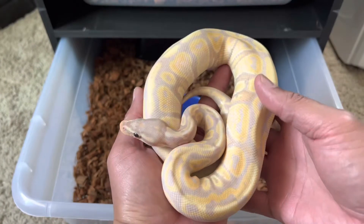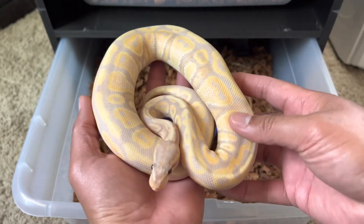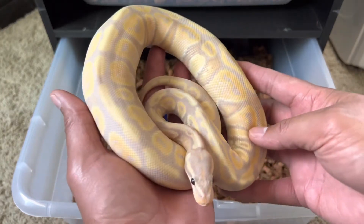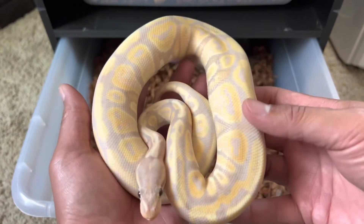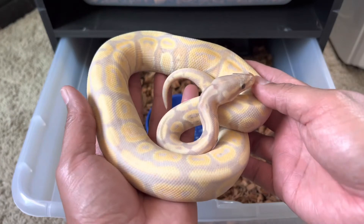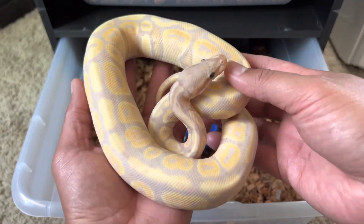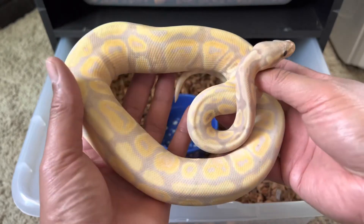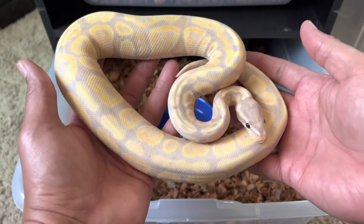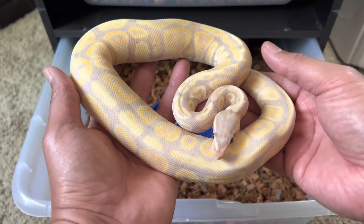The last occupant of this rack is a banana het clown, 50% possible het ghost, from Adam at Proper Royals. This snake is super clean — not a banana spot on her. I've talked with Adam a lot about her and we speculate that there's another gene going on, maybe vanilla. We'll figure it out once we breed her. I named her Chiquita, and she is a banana het clown 50% possible het ghost from Adam at Proper Royals.